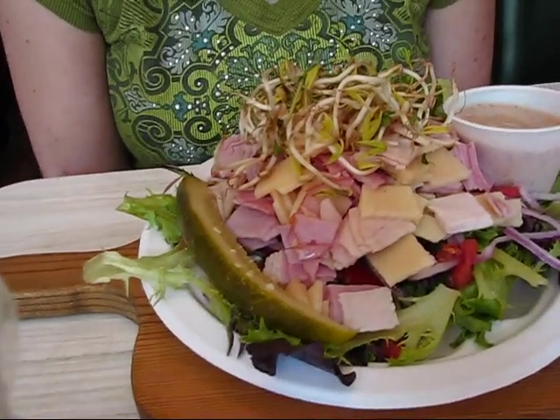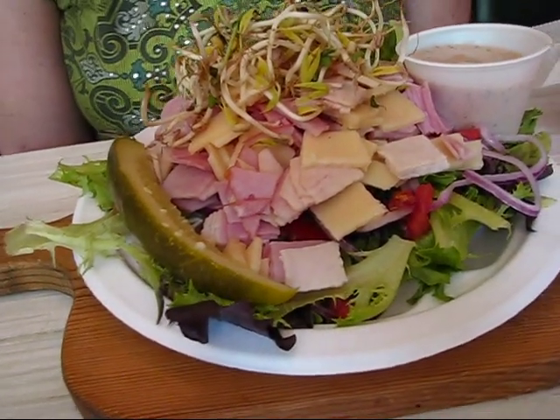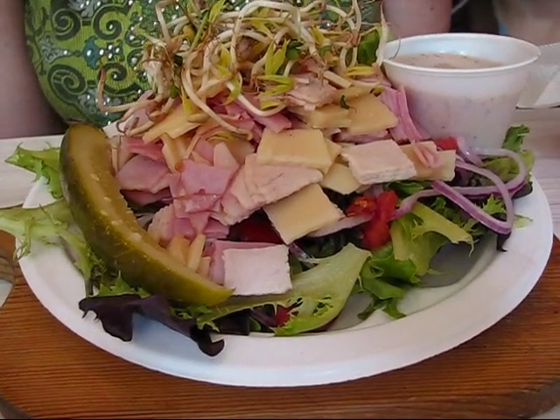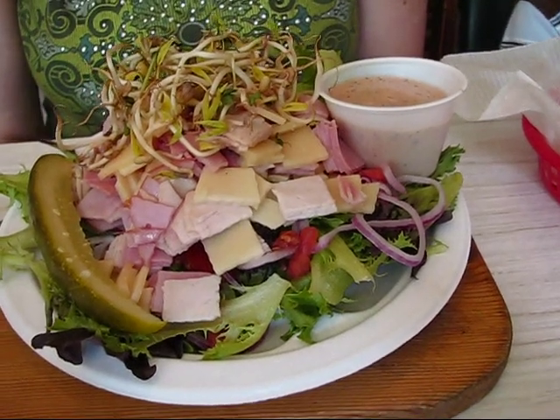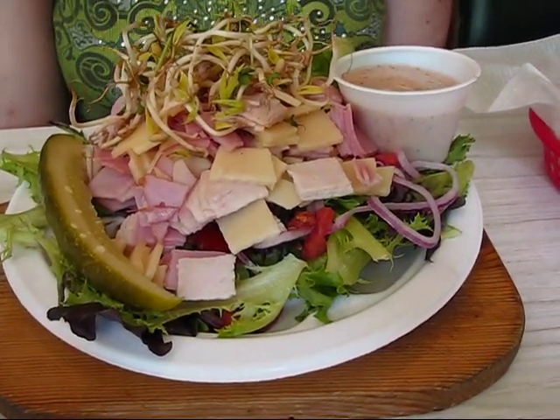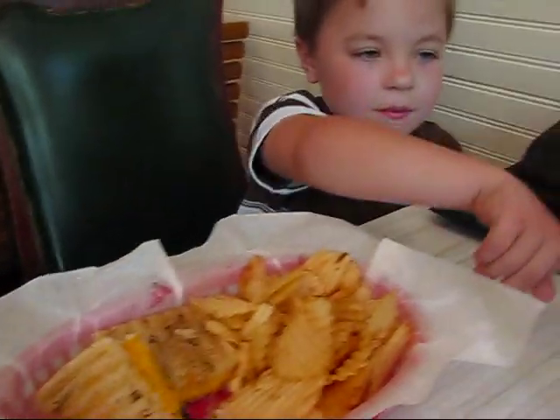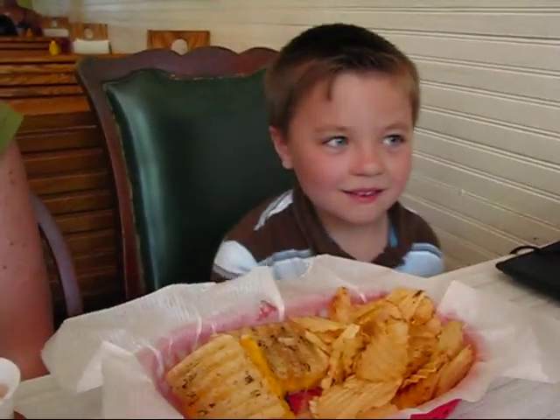Their air conditioning is down today and they've got fans going, but it's pleasant in here — probably in the 80s, but nice. We're enjoying ourselves. Here's what Chelsea got: the protein power salad, which has so many things in it — baby lettuces, turkey, ham, red onion, tomatoes, some sprouts. There was a vinaigrette that came on the side, plus a pickle spear and a Coke Zero. And Carter got a grilled cheese and some chips, and some honey. It looks good!